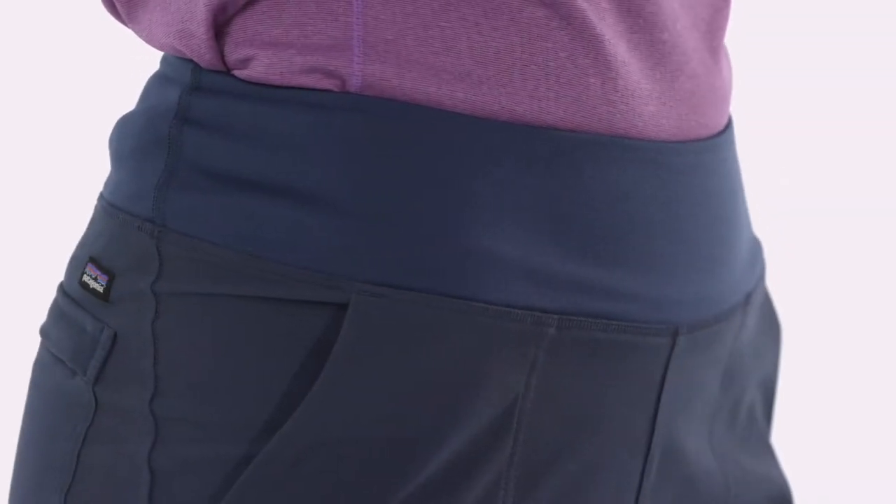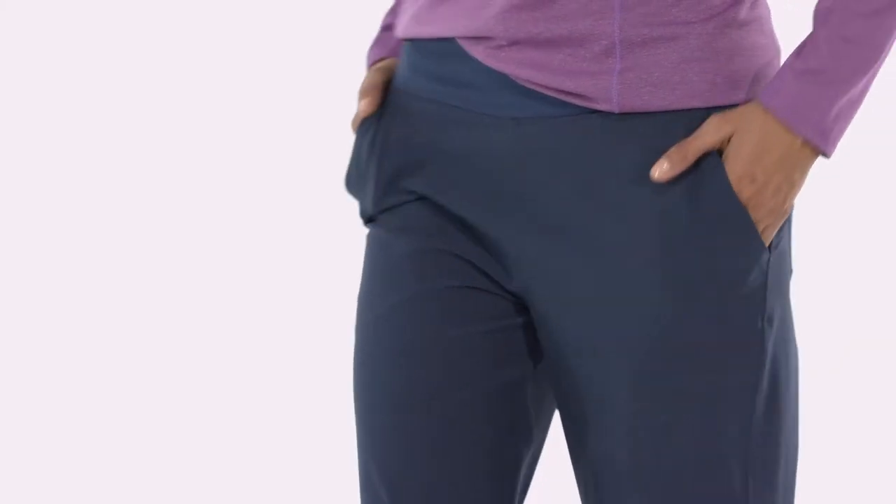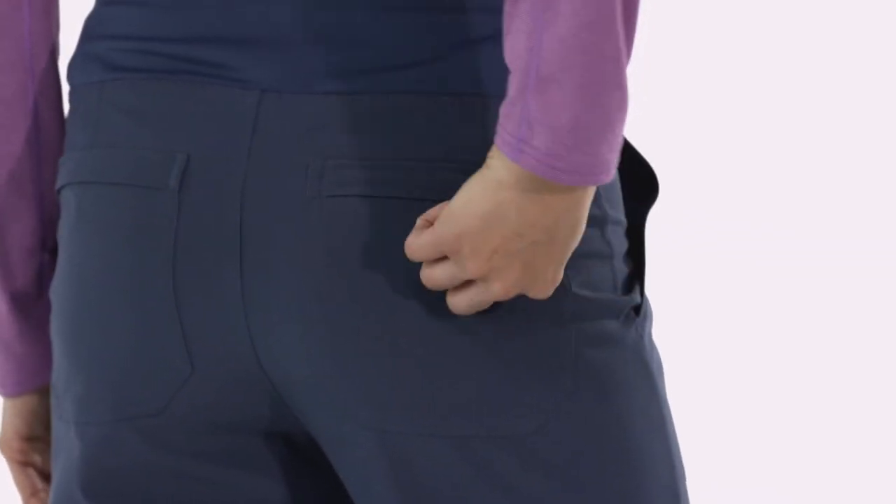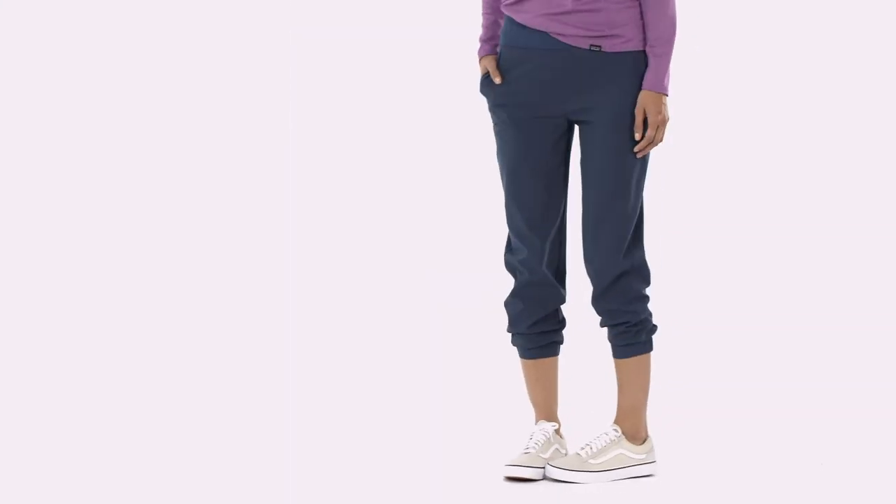A wide elasticized waistband provides a secure fit. Drop-in hand warmer pockets and two rear patch pockets — the right one with a zipper — carry your belongings. Cuffs with partial elastic can be worn down or pushed up for a cool, modern look.